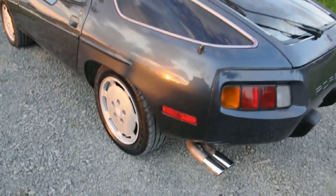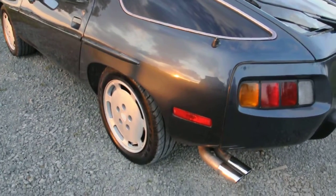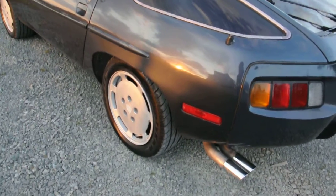As you can see it has brand new tires on it — they're Goodyear Eagle F1s.